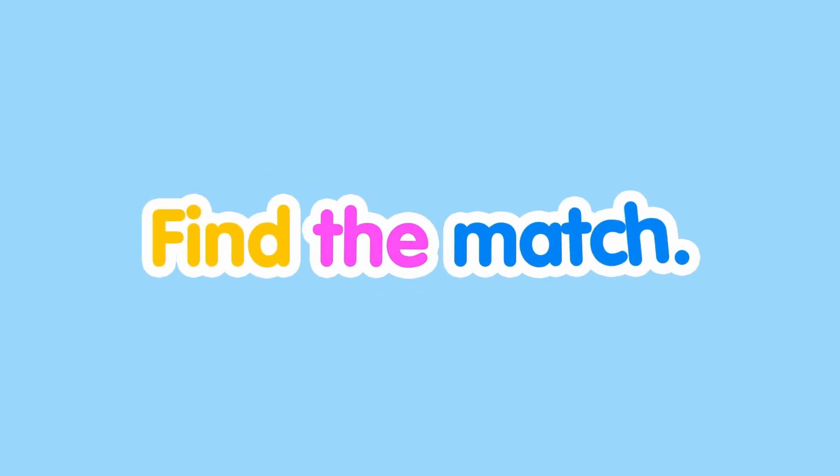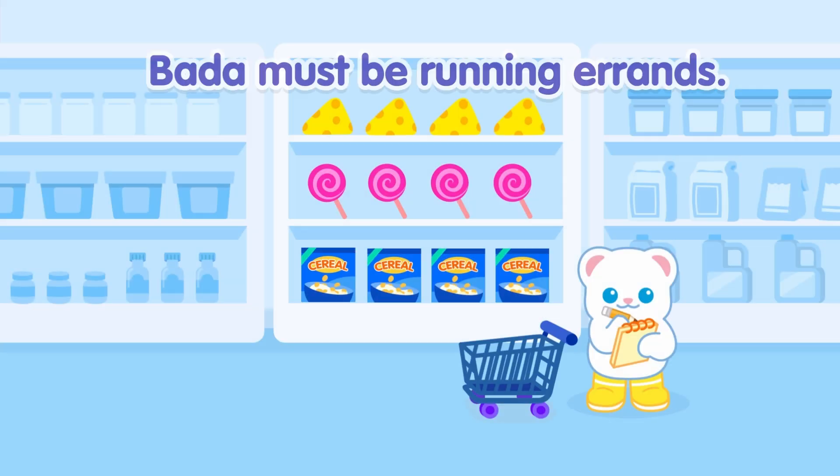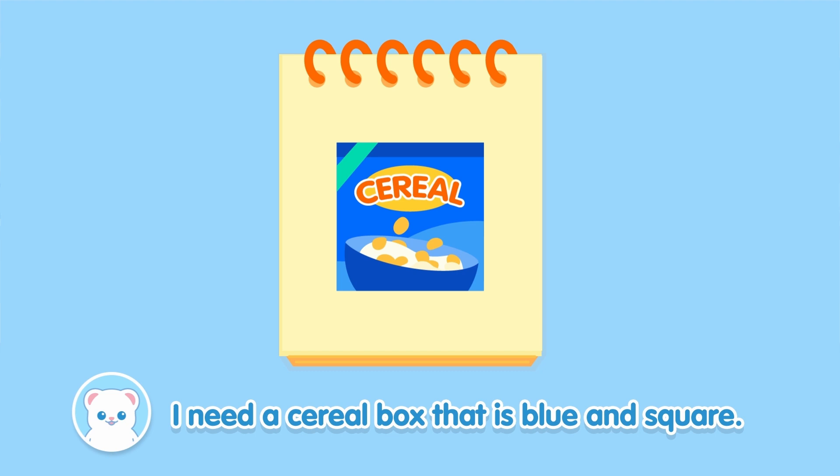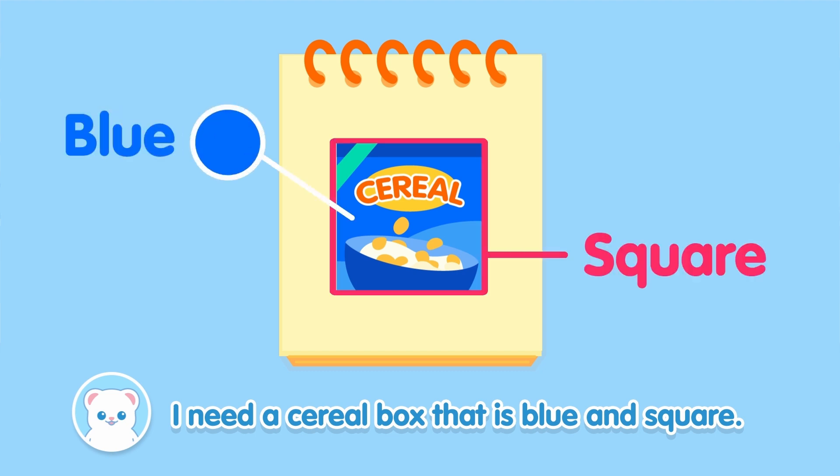Find the match. Bada must be running errands. What do you think he needs? I need a cereal box that is blue and square.